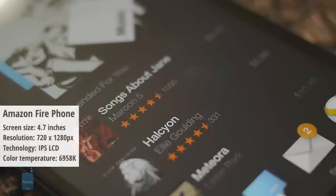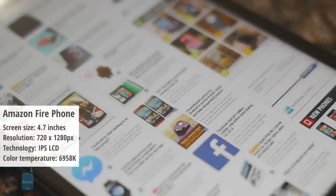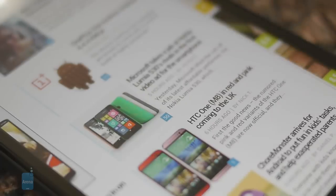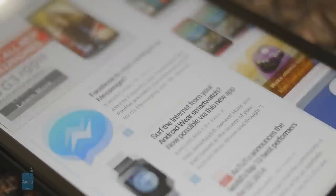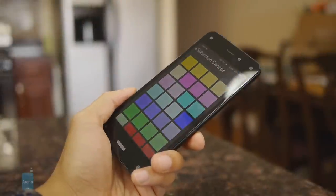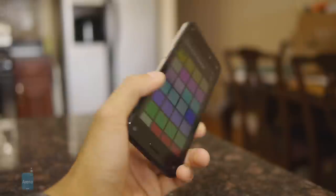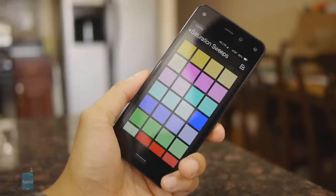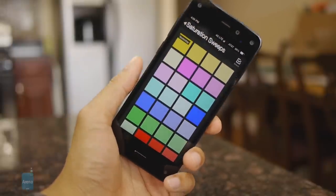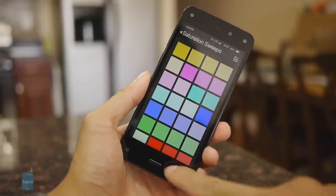And finally, we have the Amazon Fire Phone. It has a color temperature of 6958 kelvins. Clearly, Amazon didn't go with a low-quality display here, which is evidenced by this impressive color temperature value, which is pretty close to the reference of 6500 kelvins. Best of all, we can attest that it's one of the better phones when it comes to being accurate in producing colors, where it's able to be spot-on with nearly all gradients.